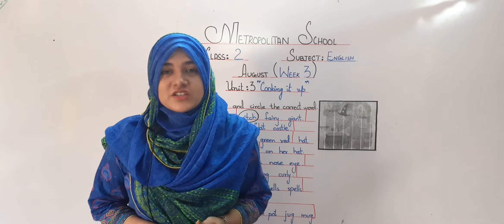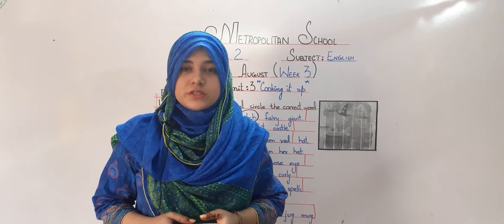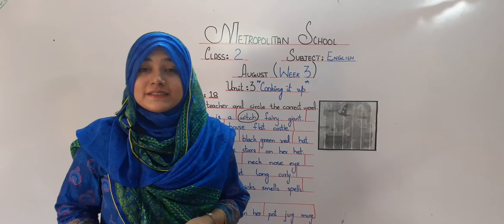Assalamu alaikum, my dear kids of Class 2. Welcome back to another virtual lesson being assembled by your own school, Metropolitan. Today we are going to start a new chapter, Unit Number 3, Cooking It Up.